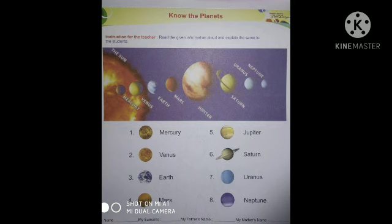First, Mercury — M-E-R-C-U-R-Y. Second, Venus — V-E-N-U-S. Third, Earth — E-A-R-T-H.